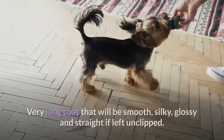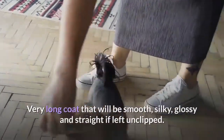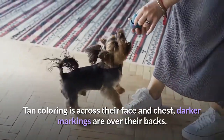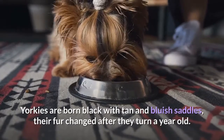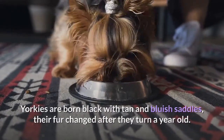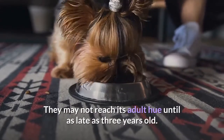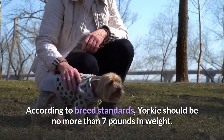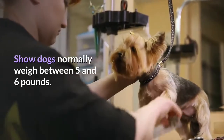Appearance. Yorkies have a very long coat that will be smooth, silky, glossy and straight if left unclipped. Tan coloring is across their face and chest, and darker markings are over their backs. Yorkies are born black with tan and bluish saddles, and their fur changes after they turn a year old. They may not reach their adult hue until as late as three years old. According to breed standards, a Yorkie should be no more than seven pounds in weight. Show dogs normally weigh between five and six pounds.